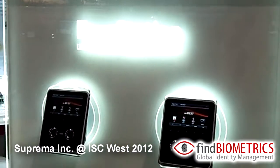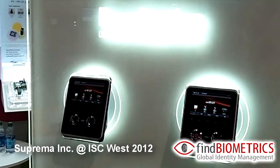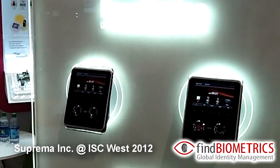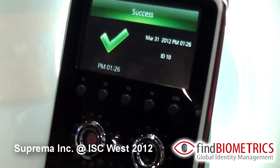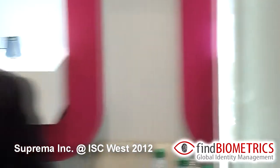The key features of the Face Station are that it's very convenient, easy to use, and provides almost instant matching results. I'd like to provide a quick demonstration to show how fast the Face Station can be. As you can see, the Face Station recognized me and verified me in under a second.